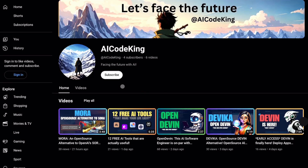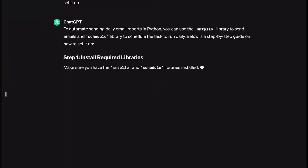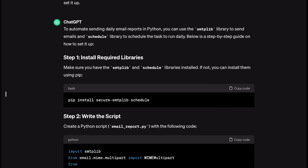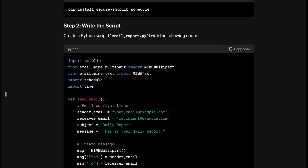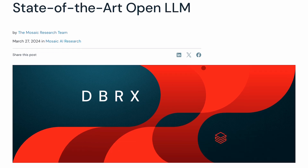Welcome to another video here at AI Code King. Ever since ChatGPT came into existence, there have been multiple open-source AI models popping up everywhere. But today we have a new contender, and that is DBRX by Databricks. So let's take a look at their announcement page.